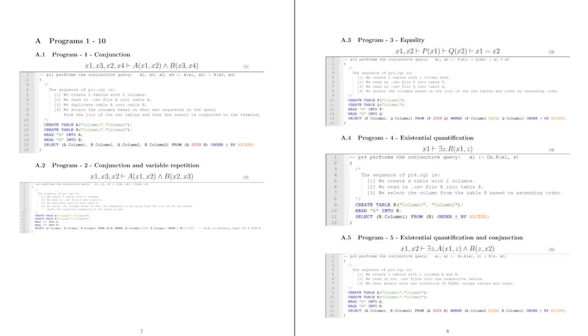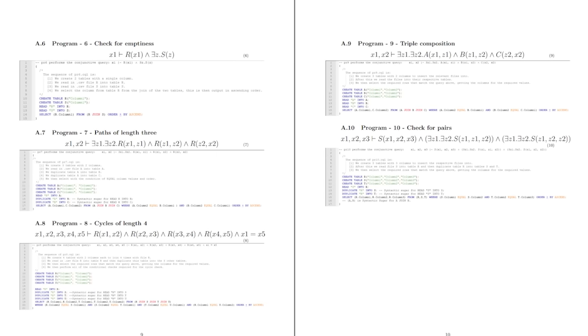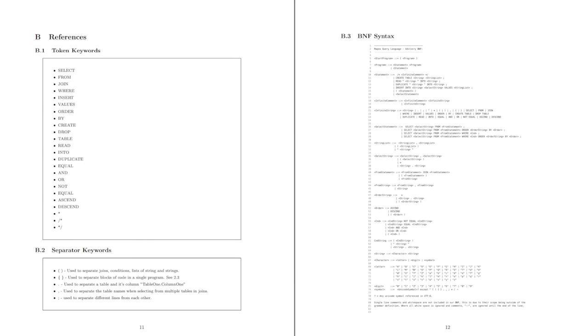I definitely don't think you need to write your own programming language to get a game development job. However, it teaches a lot about how to think about programming languages, as well as how to tackle learning new languages and frameworks. Also, if your potential employer or interviewer has written their own language, which is true in a surprisingly large amount of cases, then it opens up a lot of interesting talking points during your interviews.